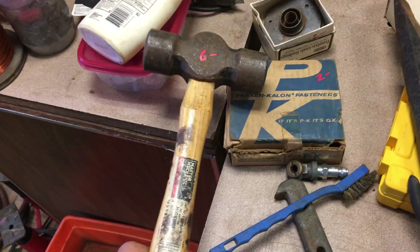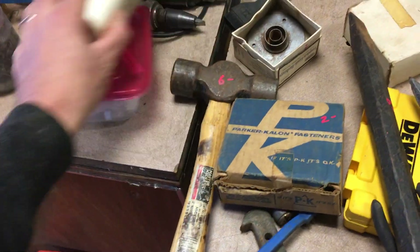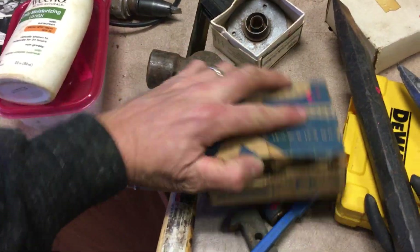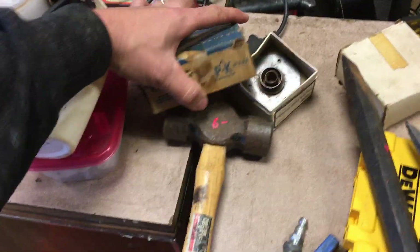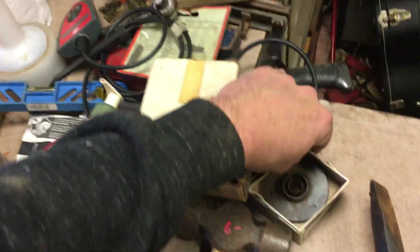$6.00 on the double-sided funky hammer. $2.00 on the — what the hell was this — this is letters for a router, and there's another box of letters for a router, those are both $2.00 each.